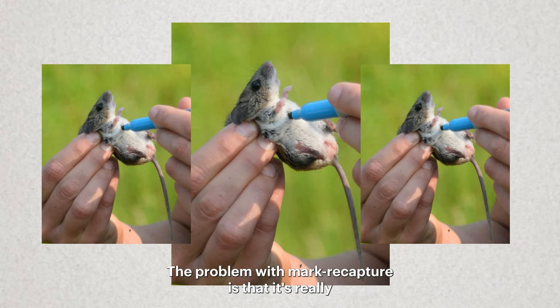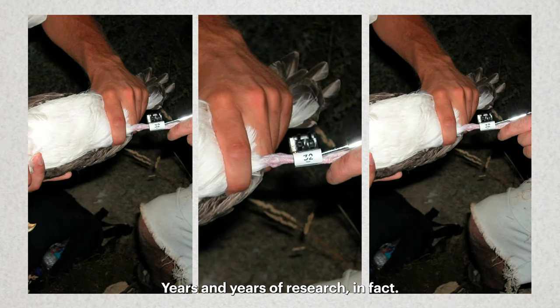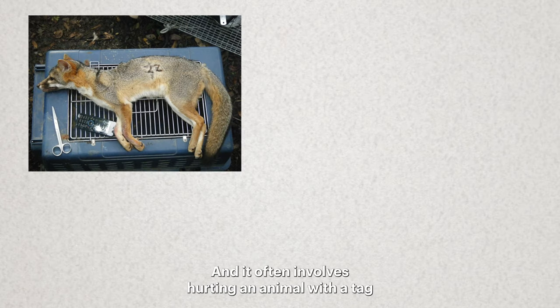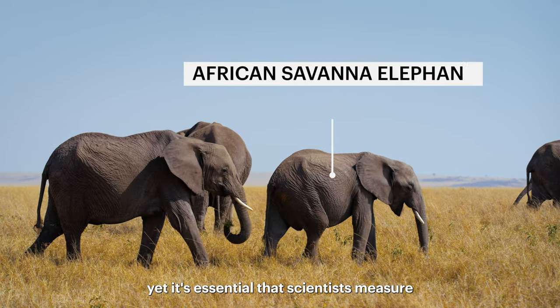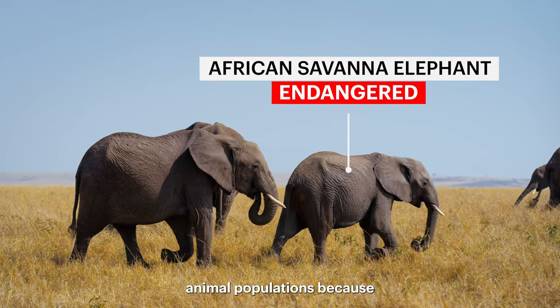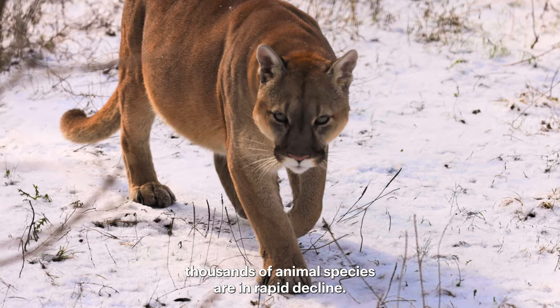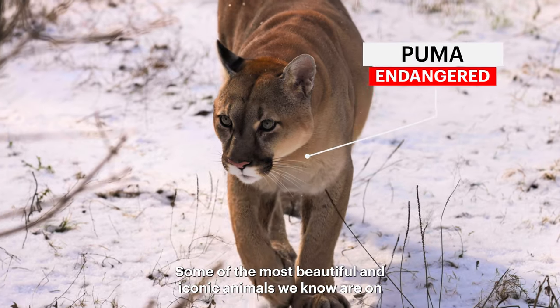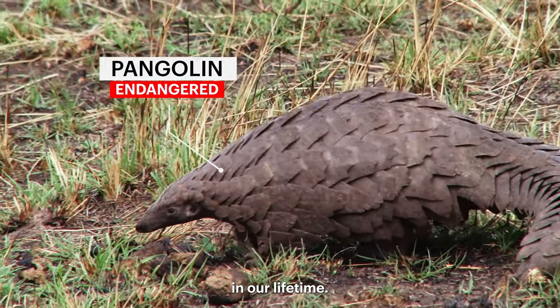The problem with mark-recapture is that it's really difficult to do and takes a lot of time — years and years of research, in fact — and it often involves hurting an animal with a tag. Yet it's essential that scientists measure animal populations because thousands of animal species are in rapid decline. Some of the most beautiful and iconic animals we know are on the edge of extinction and will most likely be gone forever in our lifetime.